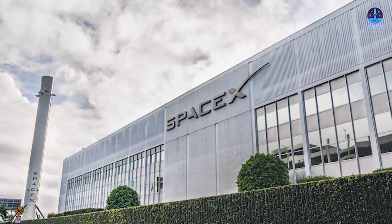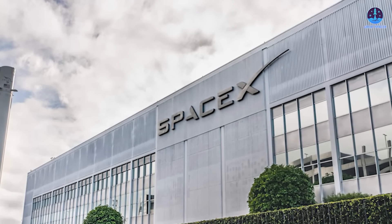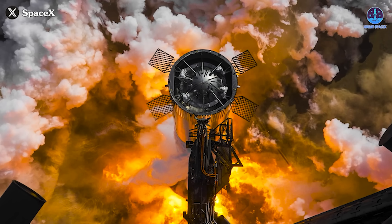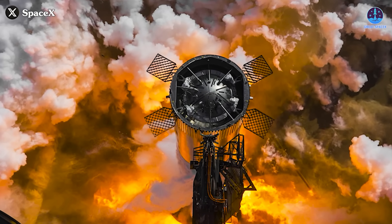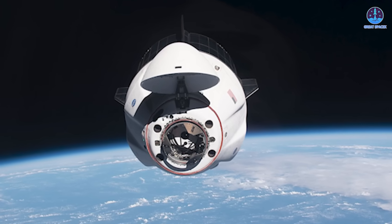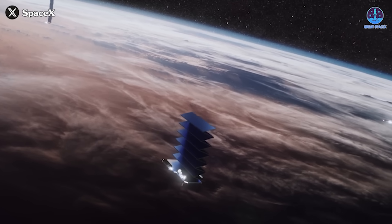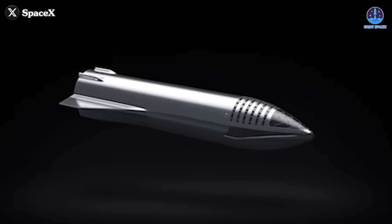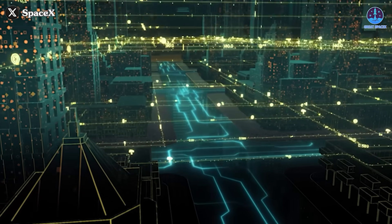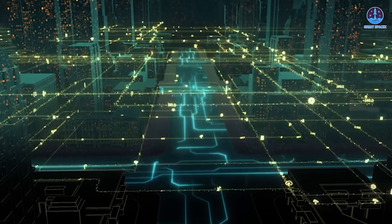Beyond Starship itself, the station would benefit from support across SpaceX's entire ecosystem. Super Heavy, currently the most powerful launch vehicle in the world, would handle deployment. Cargo resupply could be handled by Dragon capsules, while Starlink integration would enable seamless communication and research operations. In short, SpaceX wouldn't just be launching a space station — it'd be deploying an interconnected orbital infrastructure.